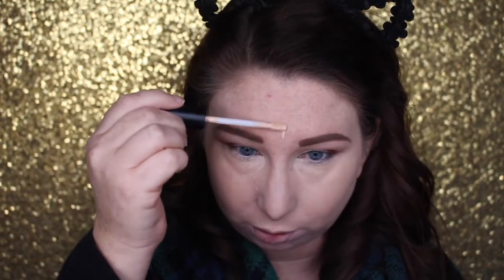Since we're already here highlighting, we're going to go ahead and do a little bit on the forehead, a little bit on the virgin nose and chin, and then blend it out. Now we're going to lightly set those areas with the Kat Von D Translucent Setting Powder and a Real Techniques setting brush. I really need a nap, y'all.